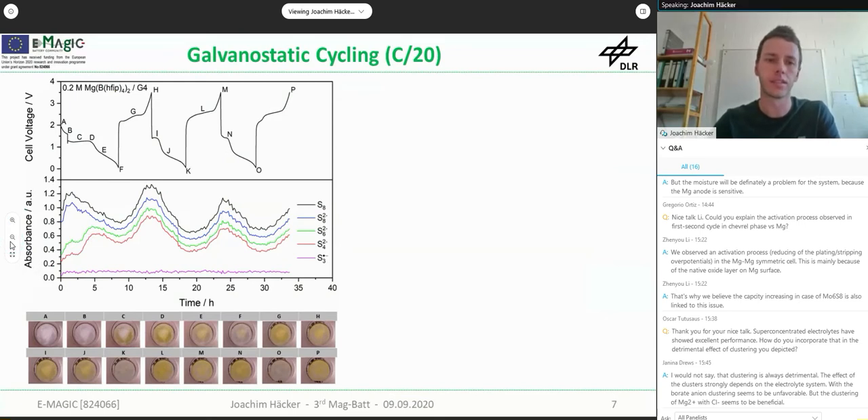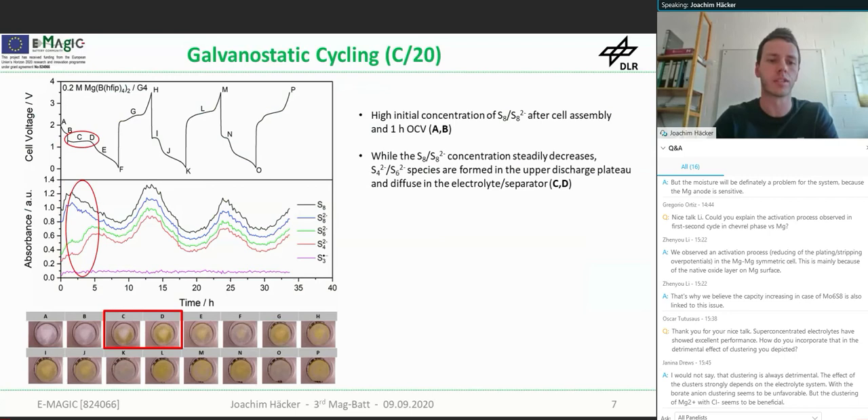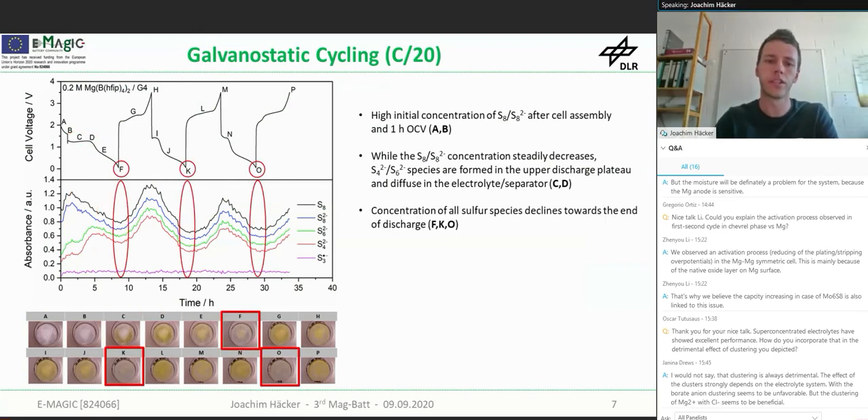To have a closer look at this behavior, I selected some stages. In the beginning, there is already a high initial concentration of S₈ and S₈²⁻ after cell assembly. In contrast, the long and short chain polysulfides are not present — MgS₄ and MgS₆ are not dominant. They are formed during the first discharge plateau and cause the strong yellow coloration in the separator. Towards the end of discharge, the concentration of all sulfur species declines and the separator is decolored again.